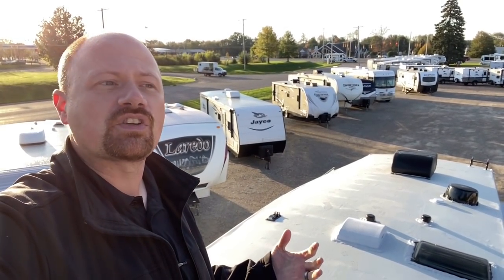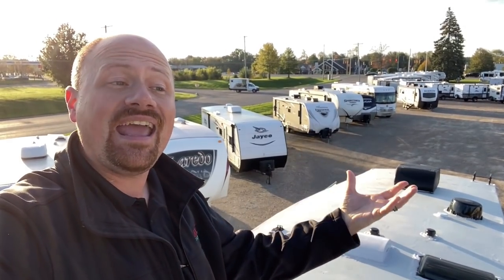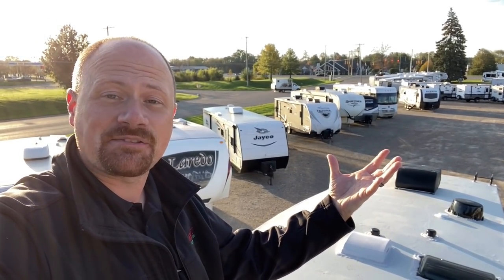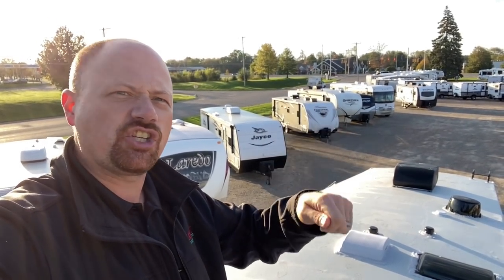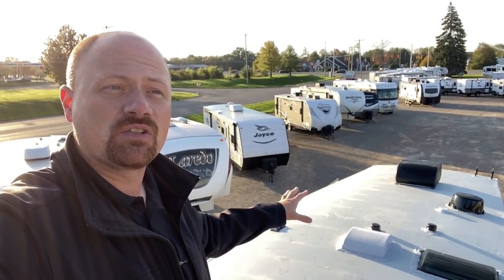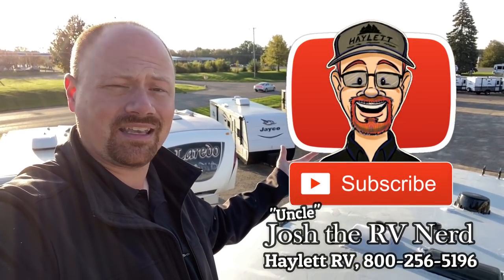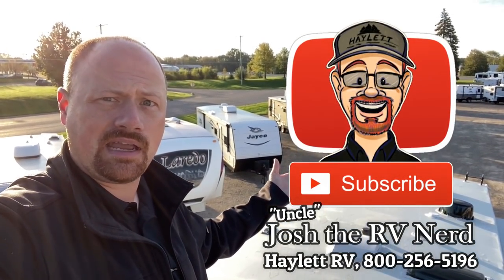Something else Jayco does in the belly: where there's a rack-and-pinion slide with the motor enclosed in the underbelly, they actually create access panels down there. So you don't have to take a razor and cut it off and then duct tape it back up. If this needs work you can do work on it, put everything back, and it doesn't look jerry-rigged.